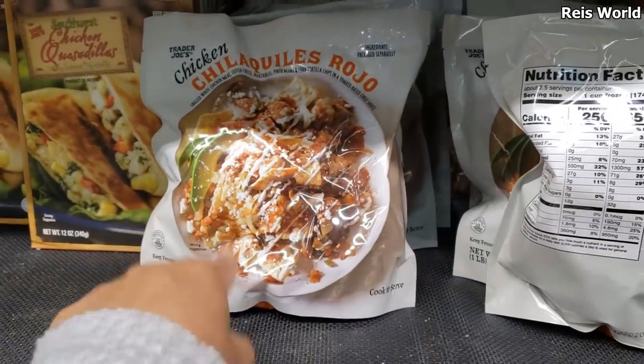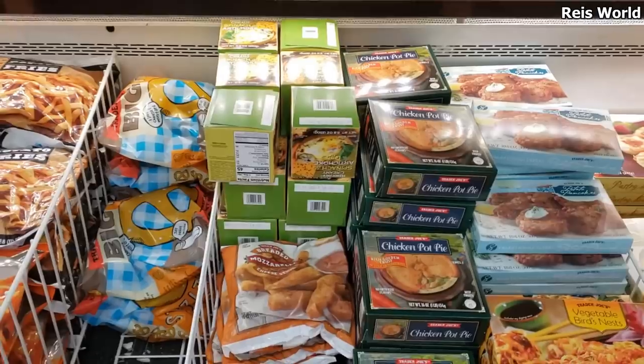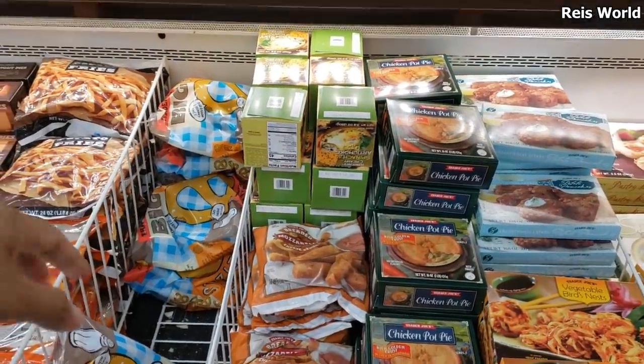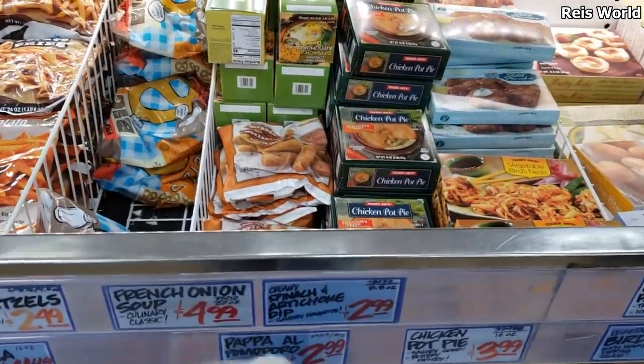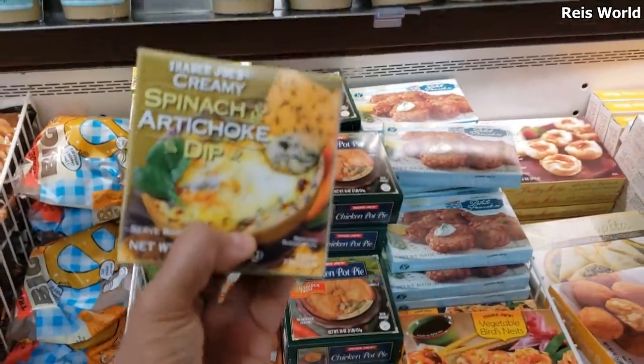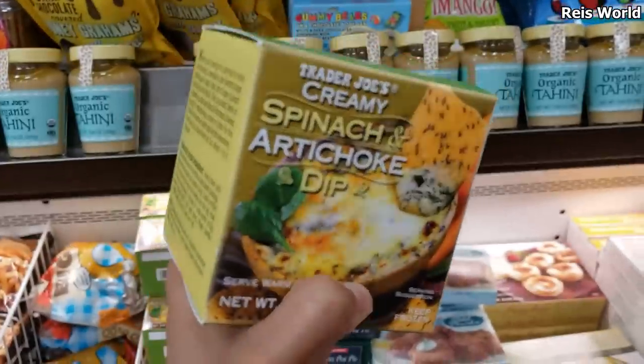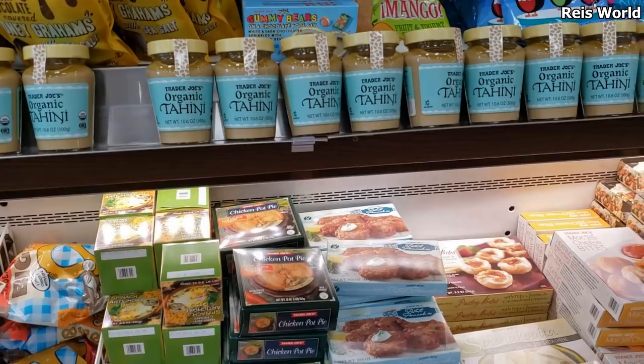There are chili chilaquiles, which are good, but I kind of prefer to make my own at home. For a little surprise, I'm going to buy the spinach artichoke dip, which is $2.99. This is really good stuff — my favorite was having it at the ESPN Bar in Downtown Disney on vacation. I really miss those days, but the ESPN Bar is closed now.